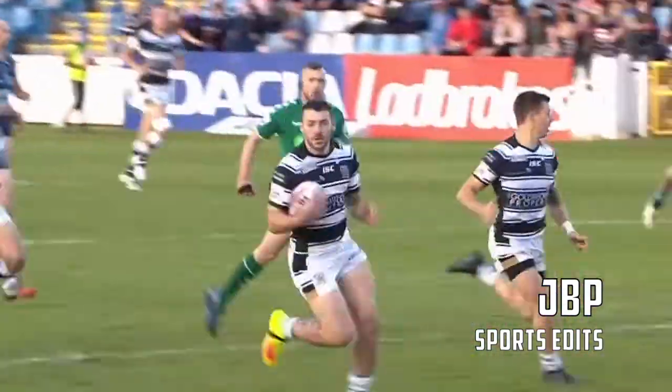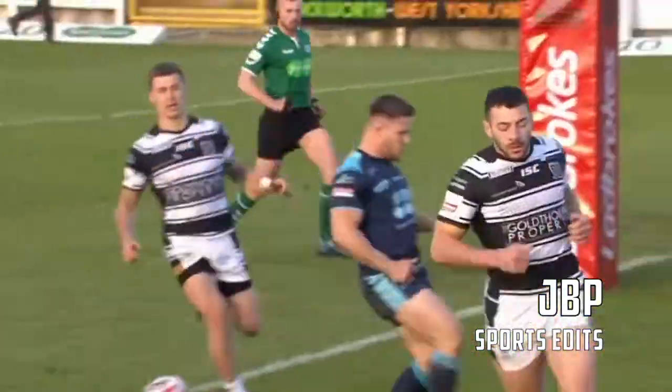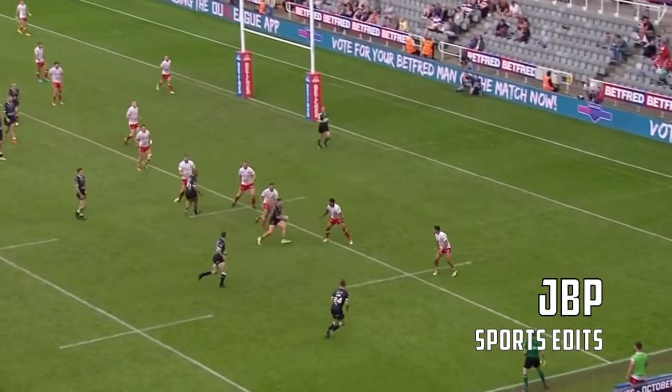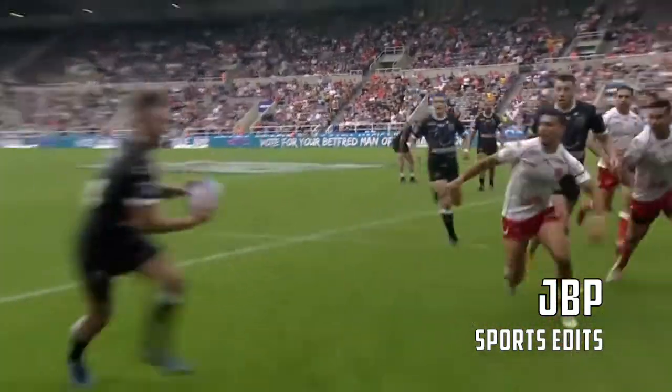He's got Conner in support. First try of the game will go to the black and whites. Westerman finds Conner. Conner thought about the long pass, took it himself, then gives the short ball.